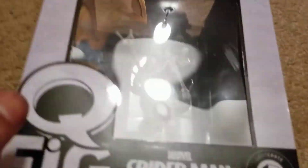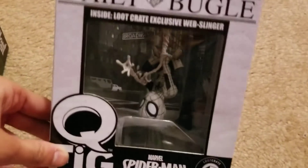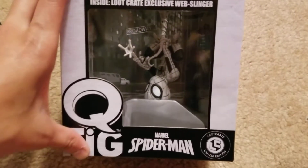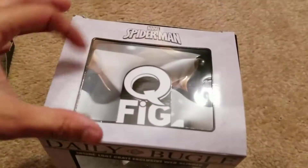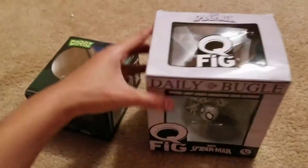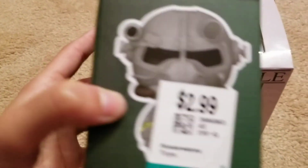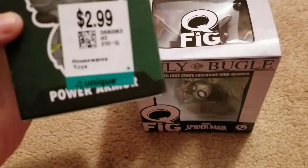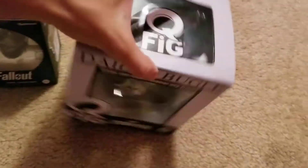I got this from the thrift store too — a Spider-Man figure. I got this from the thrift store for — I still got the price on it. Unique Thrift. This one was $2.99, and I must have taken the price off of this one; I think it was probably $3.99.